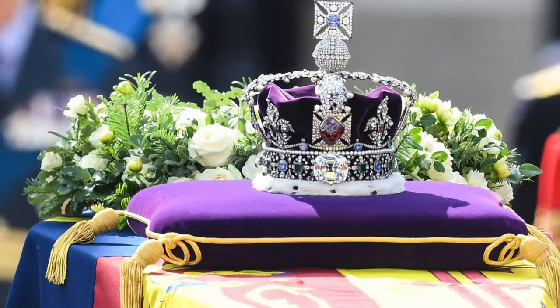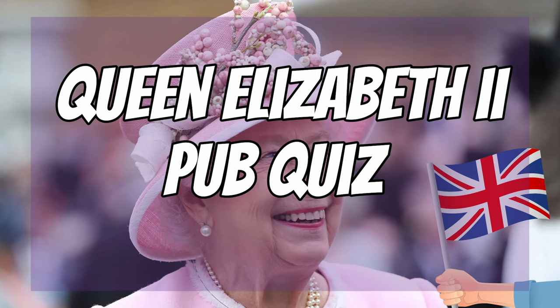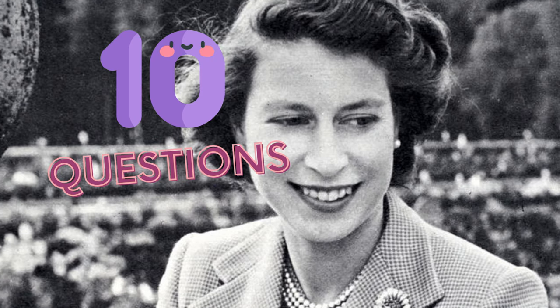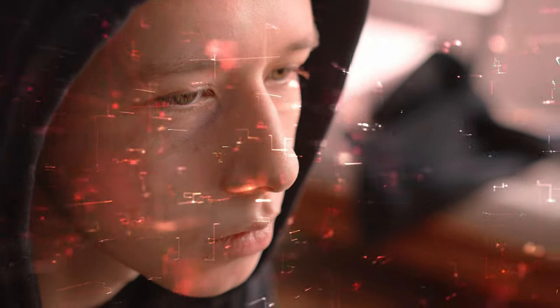With the recent passing of Queen Elizabeth II, I wanted to do a new pub quiz honouring her memory and testing your knowledge on Britain's longest reigning monarch. In this quiz, you'll have 10 multiple choice questions and 10 seconds to provide an answer. The questions will get progressively harder, so I wish you good luck.